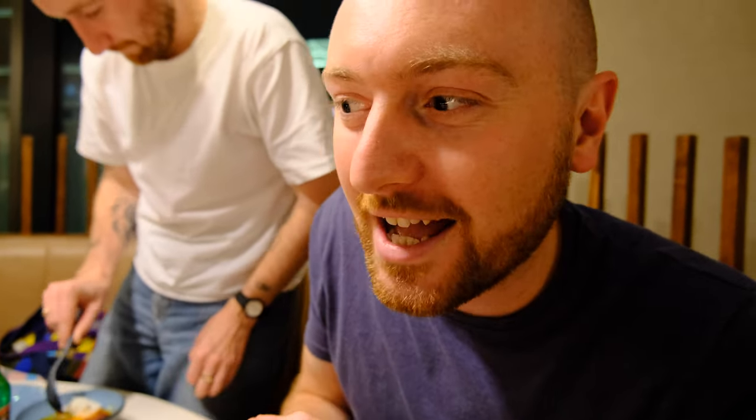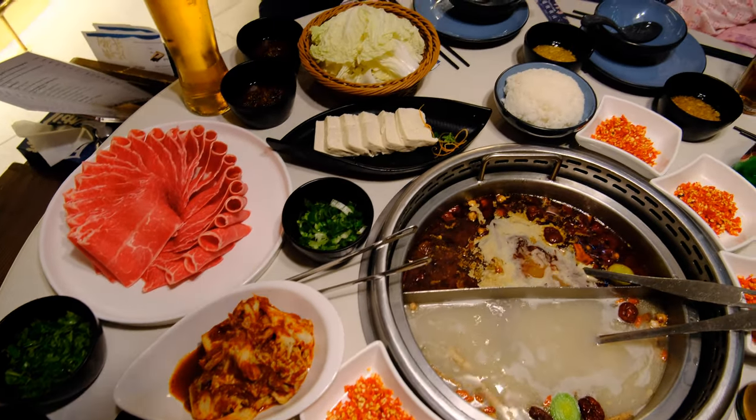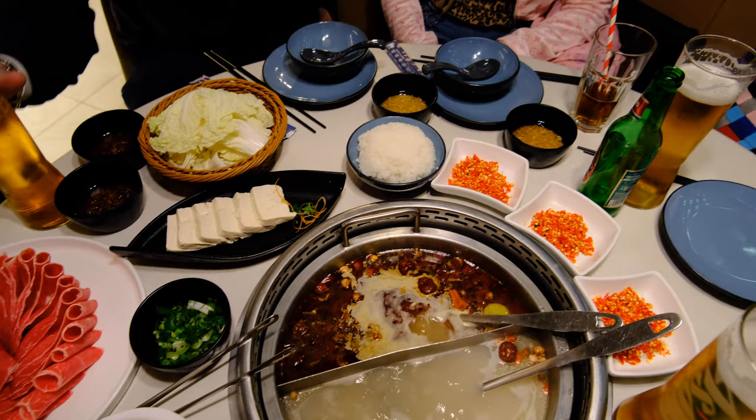The toppings are amazing. We've got some really thinly sliced lamb, some thinly sliced beef sirloin, kimchi, some batter, some fish, a huge amount of chilli — a load of dried chillies, a load of fresh chillies, coriander, all the sauces. It's going to be amazing. Let's dig in.